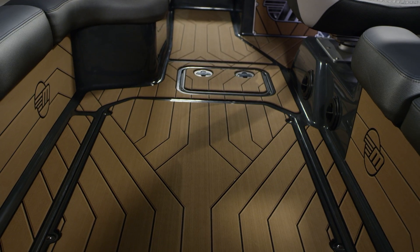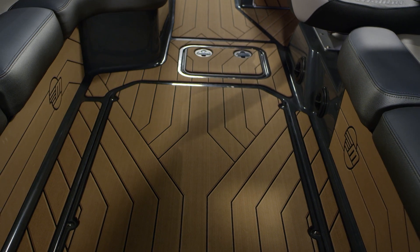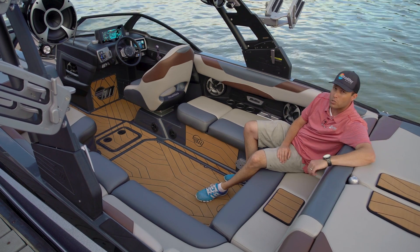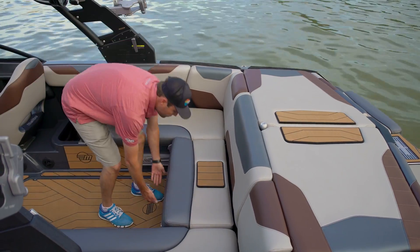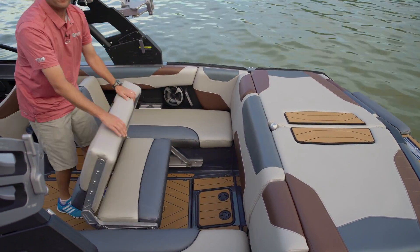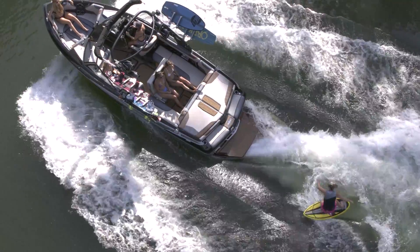We've taken this opportunity to soften some of the harder surfaces of the boat — such as the side panels, the subwoofer covering, and the storage area — with the new soft grip material. Another new, much-asked-for option: the wakeview bench seating offers you and a couple of your buddies front row seats to the party going on behind the boat.